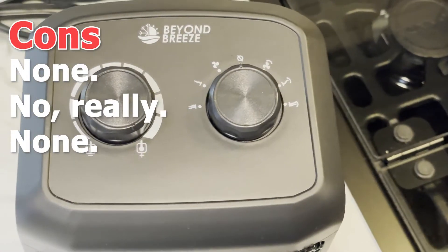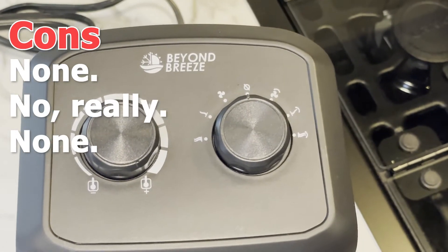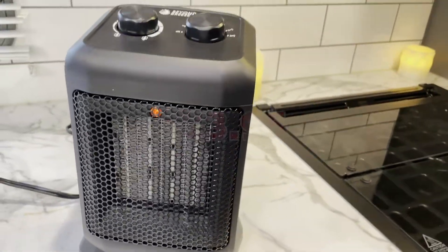For under $30, this is a pretty solid unit and I have not found any major issues with it. If you're on a budget and simply need a space heater to get you through the winter, this is the best one for under $30.